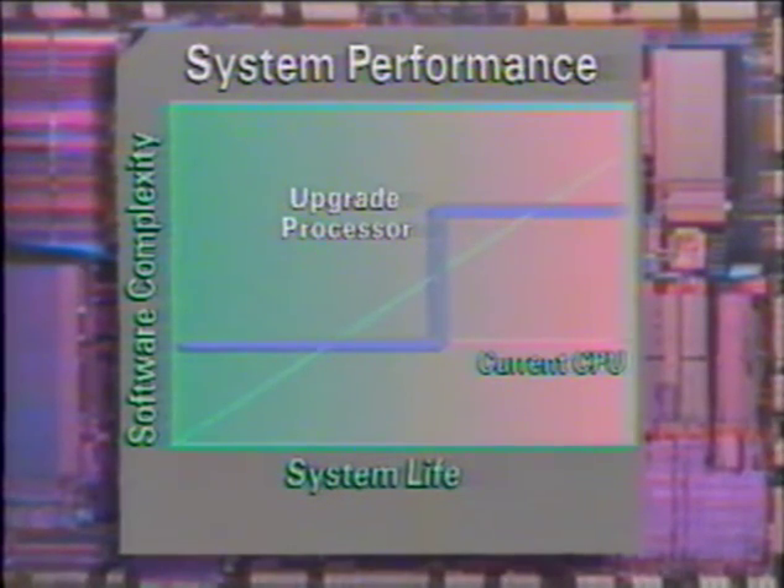The result? Up to 70% more performance across all applications. Intel has accomplished this unique capability through a new technology that allows the microprocessor to operate at twice the original clock speed internally, while interfacing with the motherboard at its original clock speed.